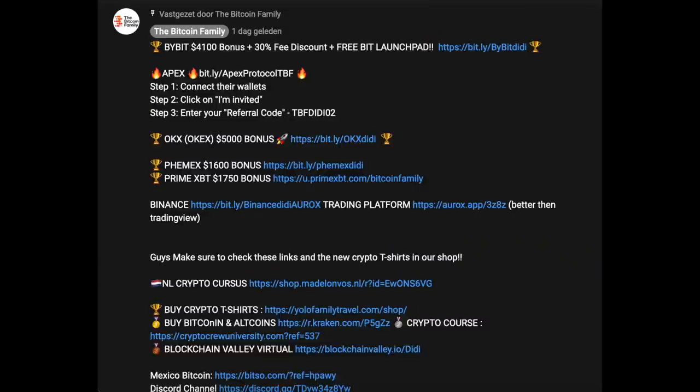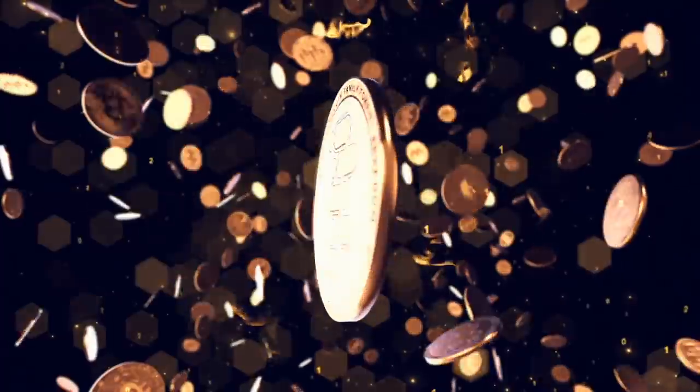If you want to sign up to exchanges, use the links below the video — you can get a referral bonus of up to $4,000 to $5,000. And if you don't want to stress about daily charts and daily movements and prefer a bot trading for you 24/7, go to thebitcoinfamily.com and check out the Pro Bot, which is making strong profits for users in our community. Hope you enjoyed it — thank you for watching and see you tomorrow!